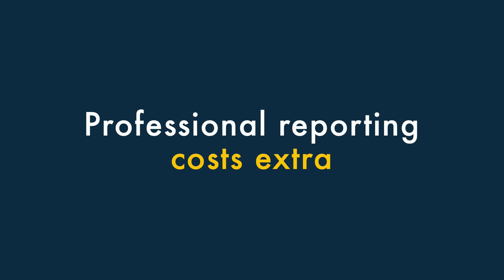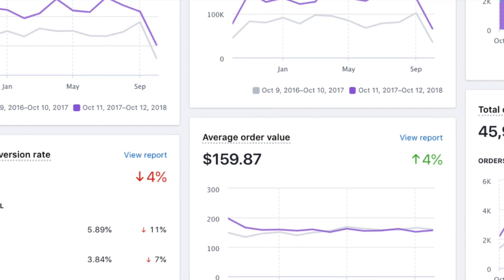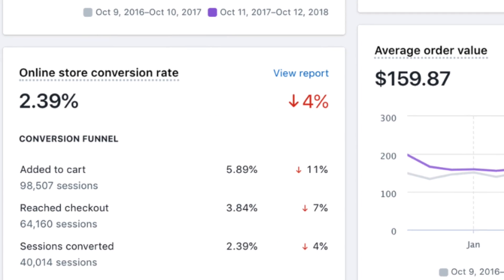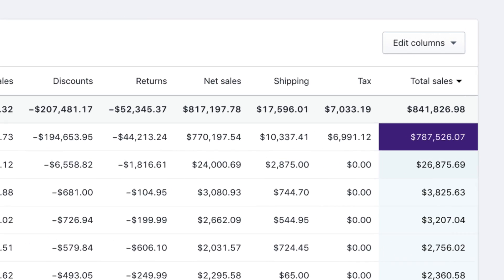Three: professional reporting costs extra. If you're somebody who loves to pour over sales data, you're going to have to pay extra to get it with Shopify. Full reporting features are only available on the more expensive plans.